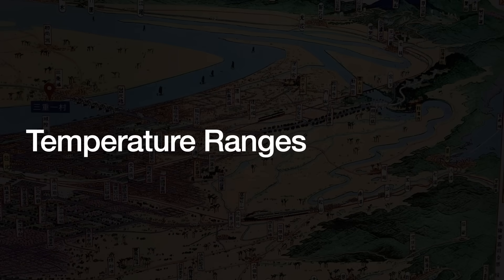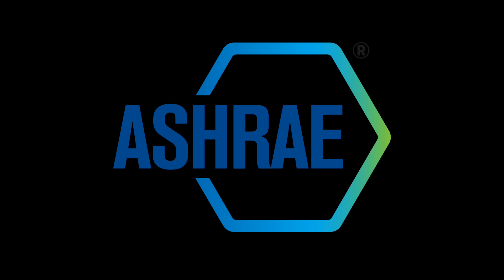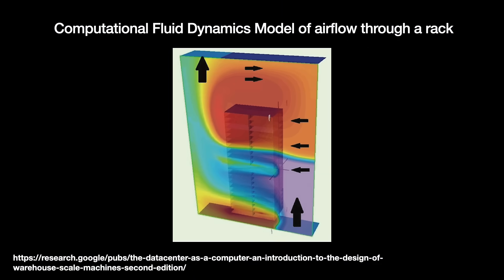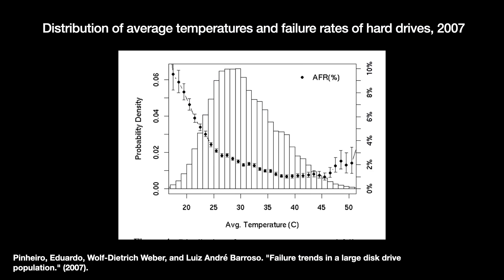The American Society of Heating, Refrigerating, and Air Conditioning Engineers (ASHRAE) maintains data center cooling standards, recommending a temperature range of 15 to 32 degrees Celsius. Some operators run even cooler, assuming electronics perform better in colder conditions. Raising a data center's overall temperature by even 1 to 2 degrees has significant financial benefits, so it is worth testing the boundaries. However, there is not a lot of information on this, and what has been observed seems contradictory. Google has run tests showing data centers are operable at higher temperatures, yet other Google tests seem to show hard drives perform worse at cooler temperatures.